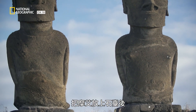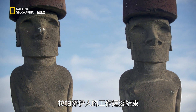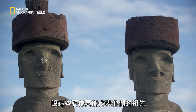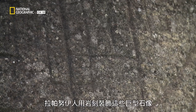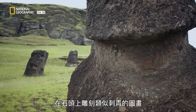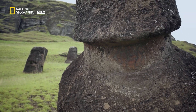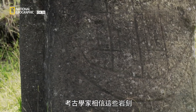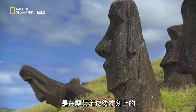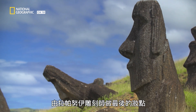Once the moai were positioned on the Ahu, the Rapa Nui's job wasn't quite finished. They still had to add a few details to make the statues worthy of their ancestors. The Rapa Nui decorated these giants using petroglyphs — drawings carved into the stones that resemble tattoos. Archaeologists believe the petroglyphs weren't carved until the moai had been set in place, a sort of final flourish by the Rapa Nui sculptors.